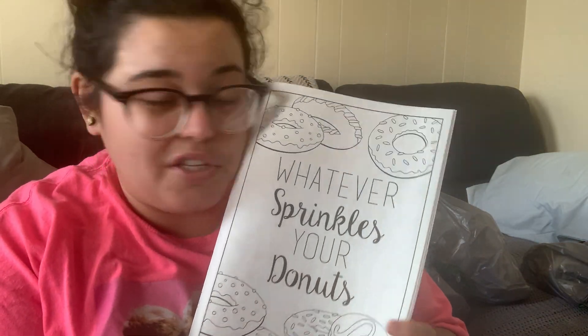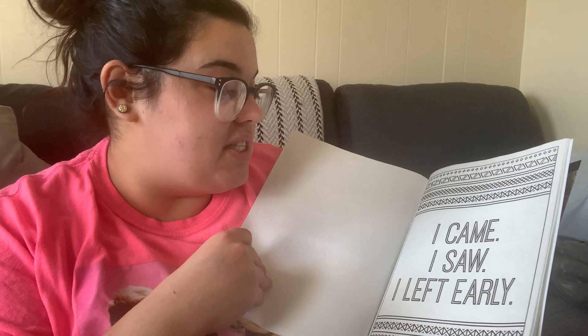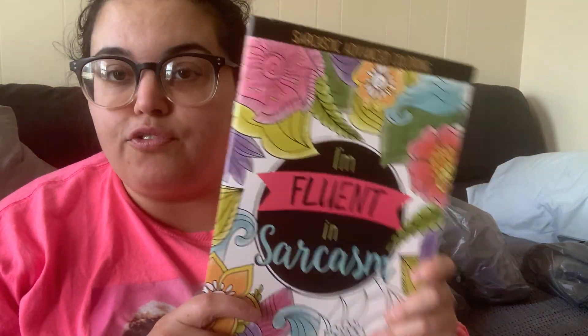I grabbed a coloring book that says 'I'm Fluent in Sarcasm' — same concept as the adult swear word coloring books but without the swears. Sayings like 'whatever sprinkles your donuts,' 'the struggle is real,' 'I came, I saw, I left early,' 'I run on coffee and sarcasm.' It's a thinner book for a dollar, but they're super cute and you could even frame the pages afterward.